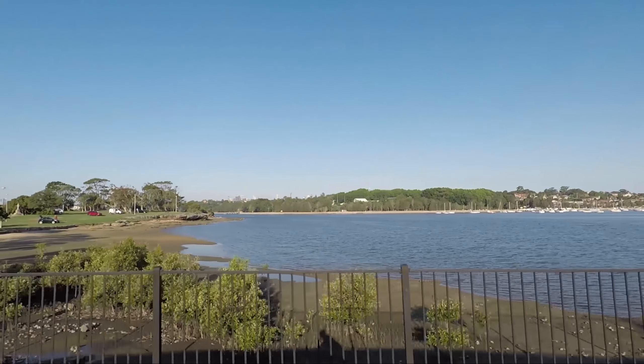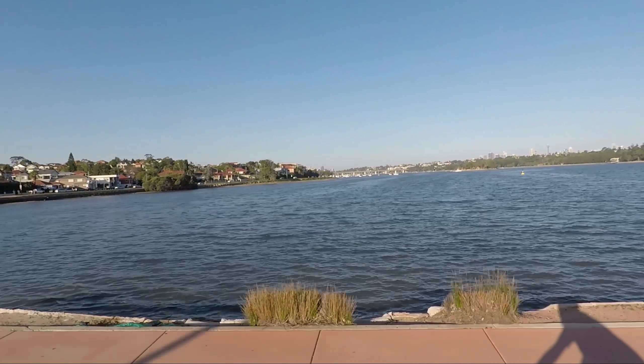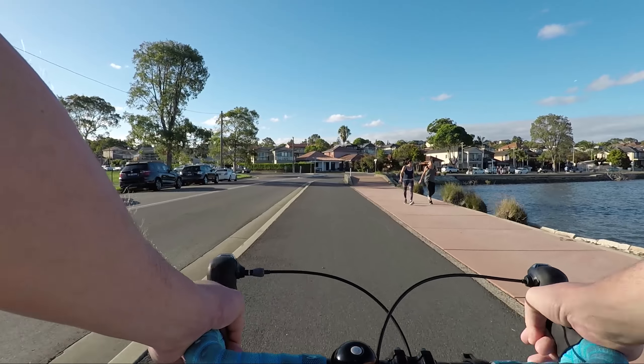The Bayrun is very popular amongst locals and people like me who have travelled from Sydney's western suburbs to come and enjoy the amazing views that this cycleway has to offer.